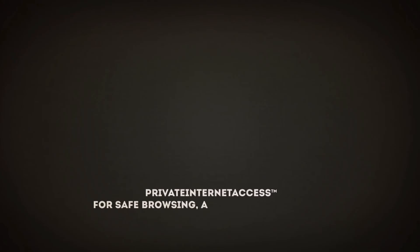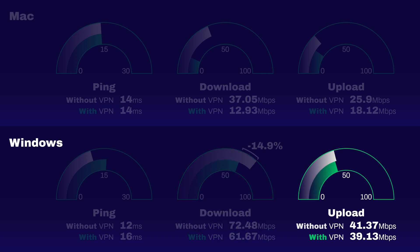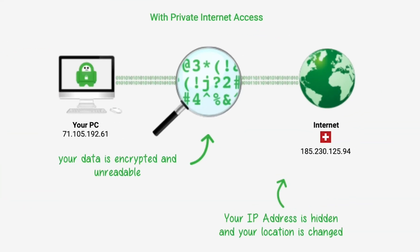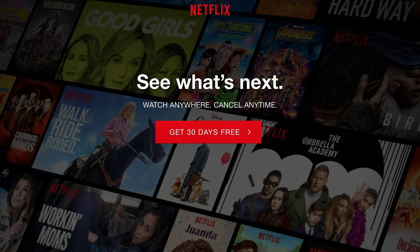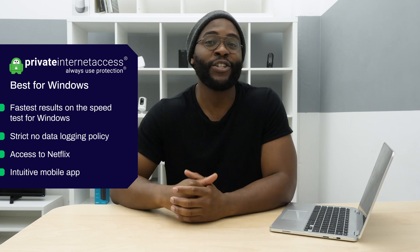Let's jump into our next category: best VPN for Windows. Our best Windows VPN is Private Internet Access, also known by its acronym PIA. When it comes to download speeds on my Asus VivoBook, PIA did really well, only increasing the time by 15%. Upload speeds did even better, going up just 5%. When you look at latency or ping, it only increased by about 30%. These were the fastest times of any VPN on my Windows computer. PIA also does really well with its strict no-data-logging policy, capability to work with Netflix, and a generally intuitive mobile application. When it comes to Windows, there is no peer — we give it to PIA.